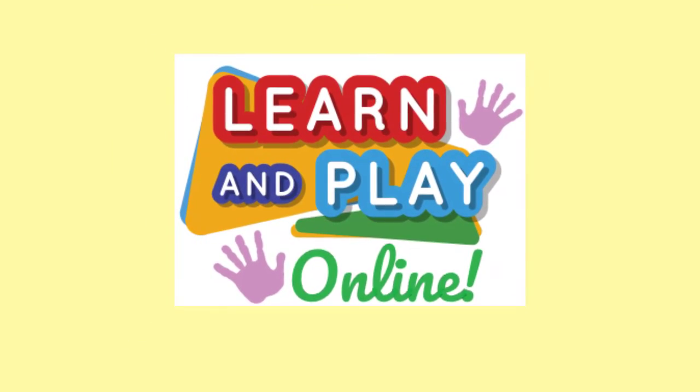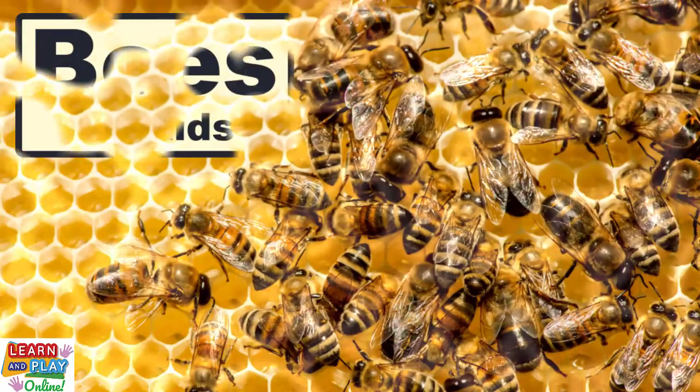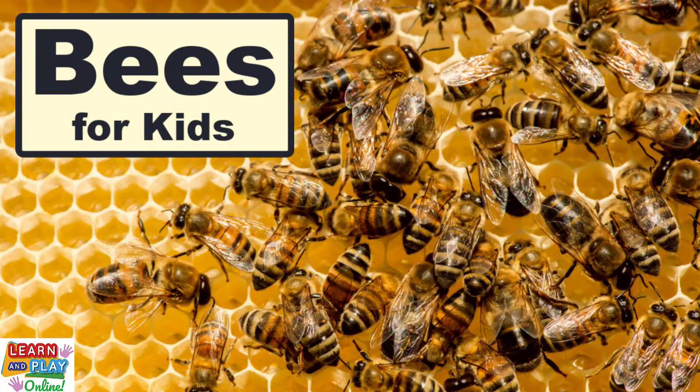Learn and play online! In today's video, we are going to learn some fun facts about bees.